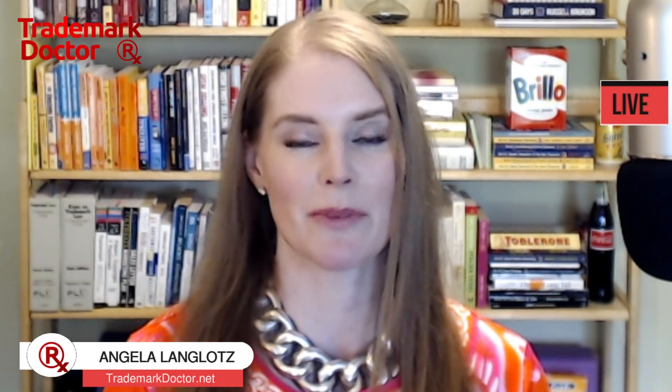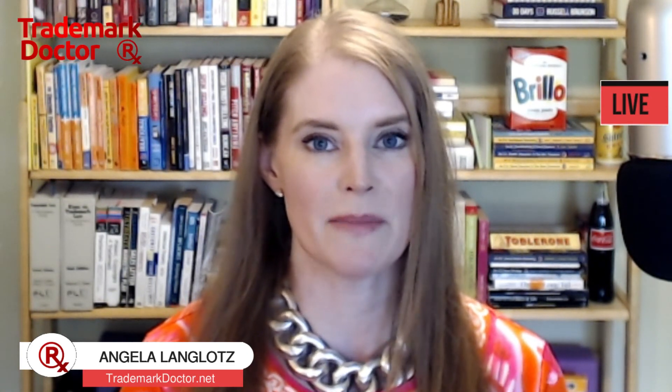I'm Angela Langlotz. I go live here on weekdays to talk trademarks and copyrights. You can find me online at trademarkdoctor.net. If you have questions for me, message me on my Facebook page at facebook.com/trademarkedoctor — I will answer them. You can also find me on YouTube, where I have a huge library of videos about trademark and copyright law.